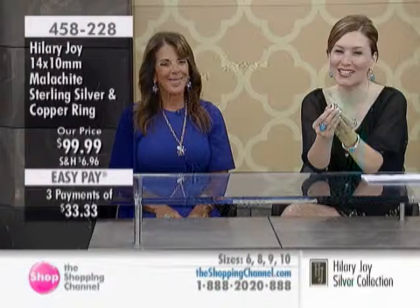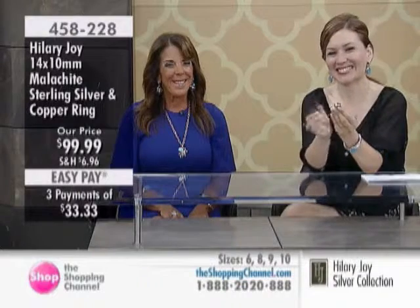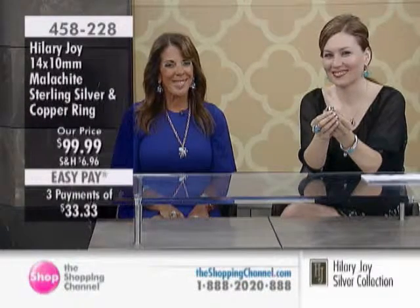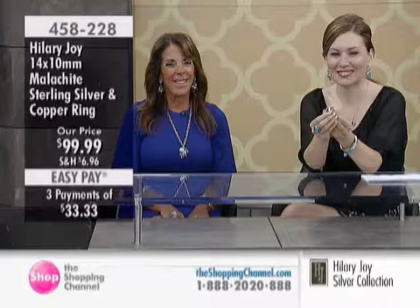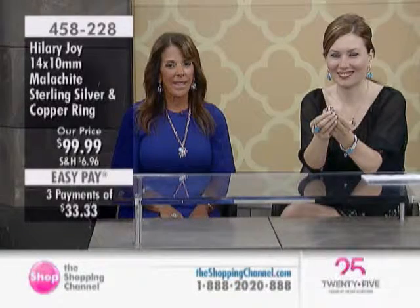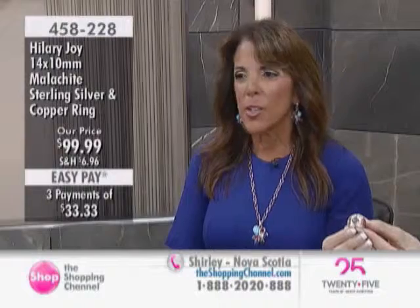We're going to the phone lines and say hi to Shirley from Nova Scotia. Good morning, Shirley! She says she's doing well and she just loves the new jewelry line — it is fantastic. She does have a question though: she has a lot of gold but not a lot of copper, and she's wondering if there's any special care or cleaning required.